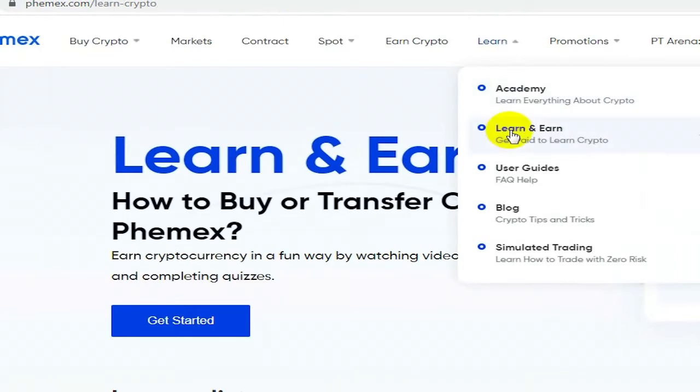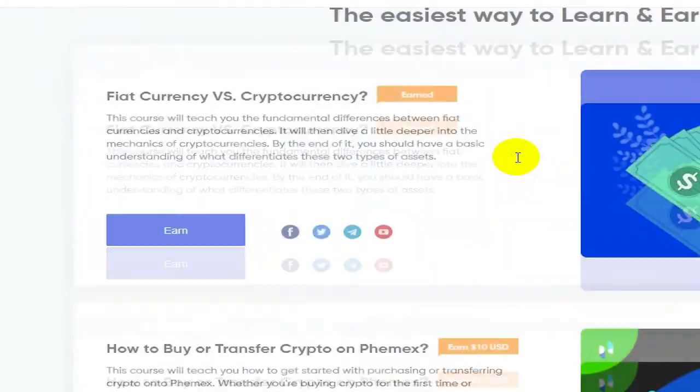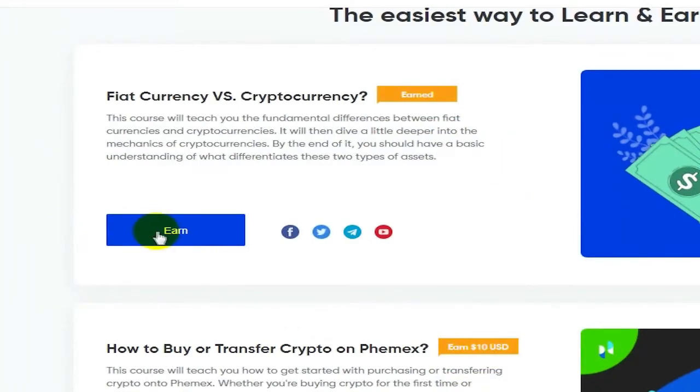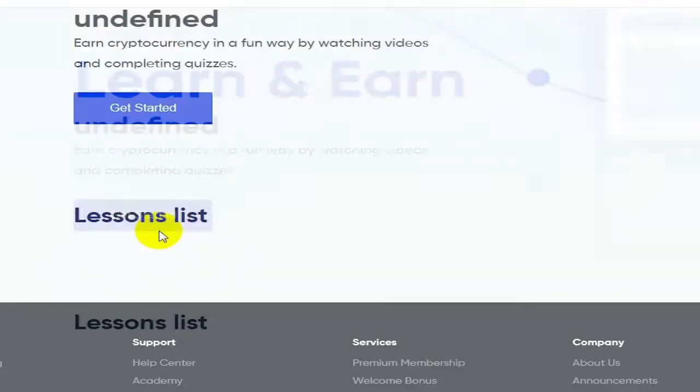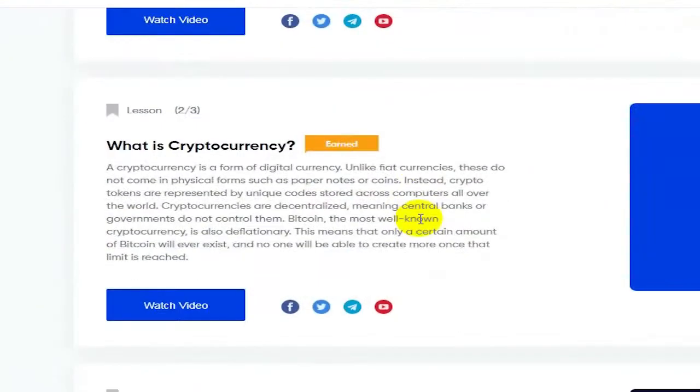I've been doing this learn and earn today and there's like $16 that's ridiculously easy to grab in like 10 minutes. You go watch these videos — if you already know a little bit about crypto you won't have any problem answering these questions, and if you don't know anything about crypto you'll learn something in the process.